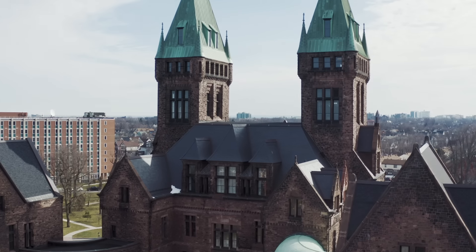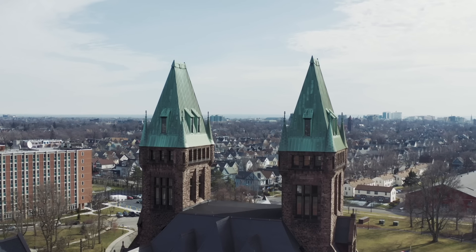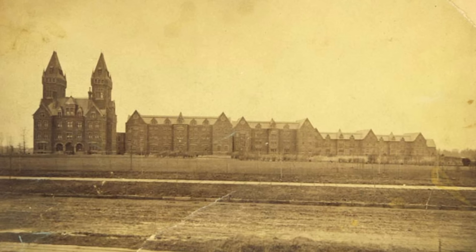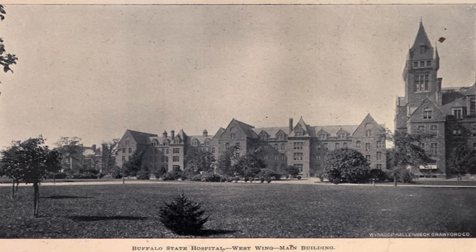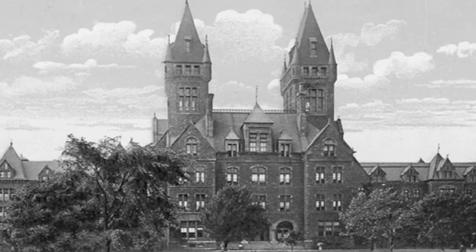Look at the gothic towers above us. By the end of this video, as we explore inside this hotel, we are going to climb the towers — at least we're going to try. First off, we are in Buffalo, New York, and this is called Buffalo State Asylum. The asylum started to be built in the 1870s and wasn't fully built until the 1890s — it took over 20 years to build.